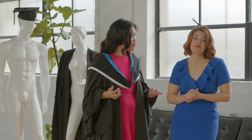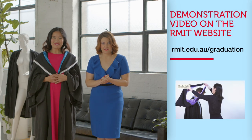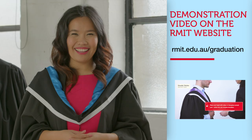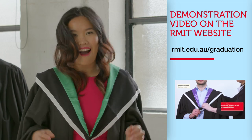The hoods and stoles come in a variety of different colours and styles to show everyone exactly what discipline you're an expert in and how important you are. Spectrum blue is for engineering. Honeysuckle is for science. And green is for Slytherin.